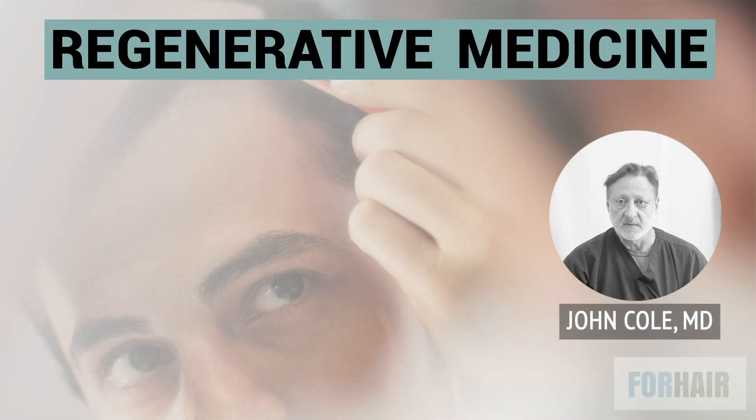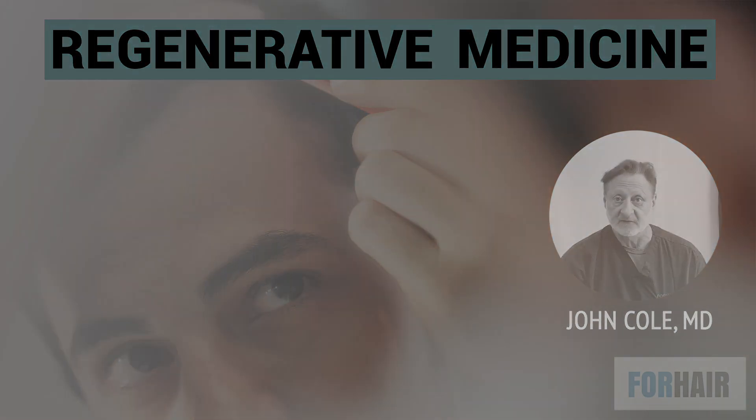Regenerative medicine does continue to stimulate the dermal papilla and continues to improve the response in many patients. It's certainly possible that some patients may not respond to any form of regenerative medicine — there are no guarantees in medicine — but you have to start doing something if you wish to preserve your hair, because hair loss is progressive throughout the lifetime of a patient.